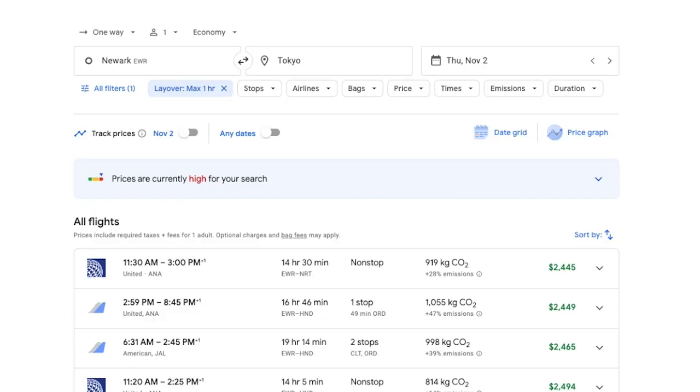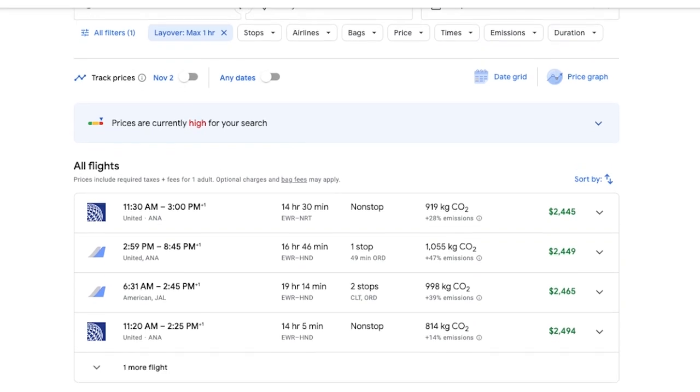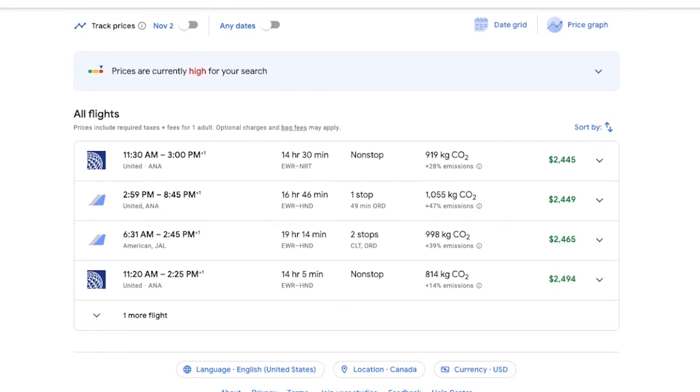Even though not every single airline and not every single deal is going to be included in a Google Flights search, you are still going to get many different flight options. But this next con is that maybe not all of those options are realistic. Sometimes the platform may suggest flights with very short layovers or connections that might be difficult or impossible to make.